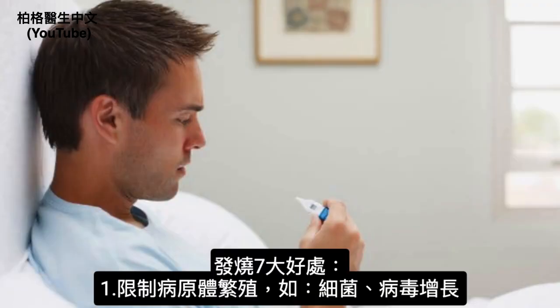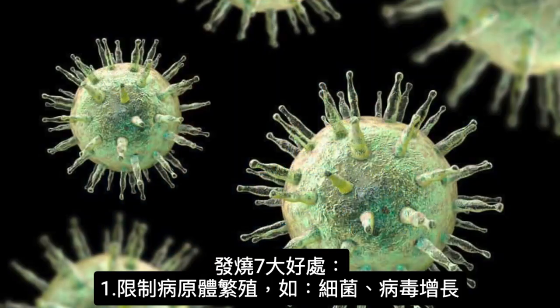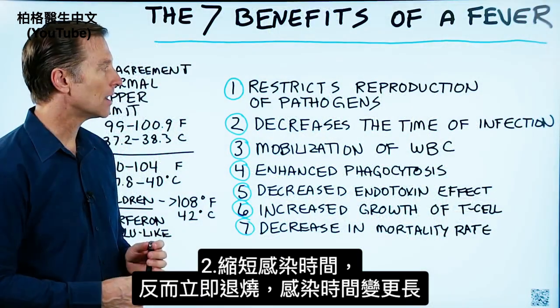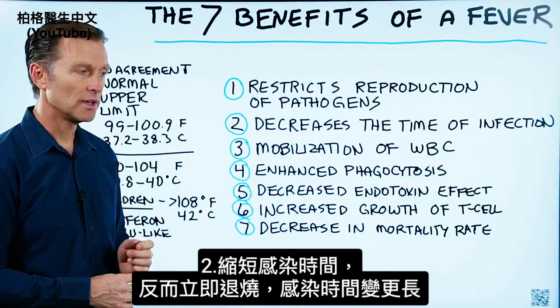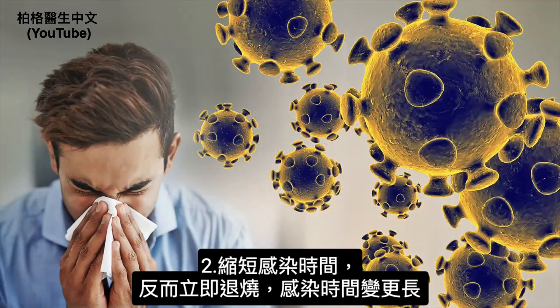Number one, a fever restricts the production of pathogens like bacteria and the reproduction of viruses. Number two, it will decrease the time of infection. So if you're going to take something to shut down that fever right away, you're going to have the infection longer.